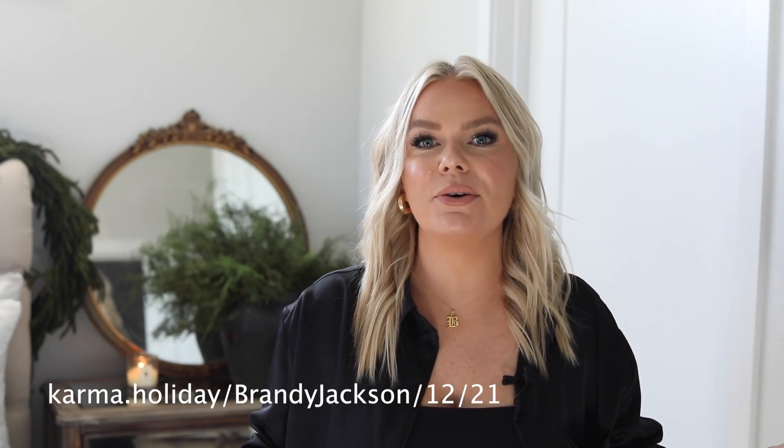Without further ado, let's get into my Christmas home decor tour. The theme that I went with for this year was a little bit more organic, wild, overgrown, but a little bit of luxury.